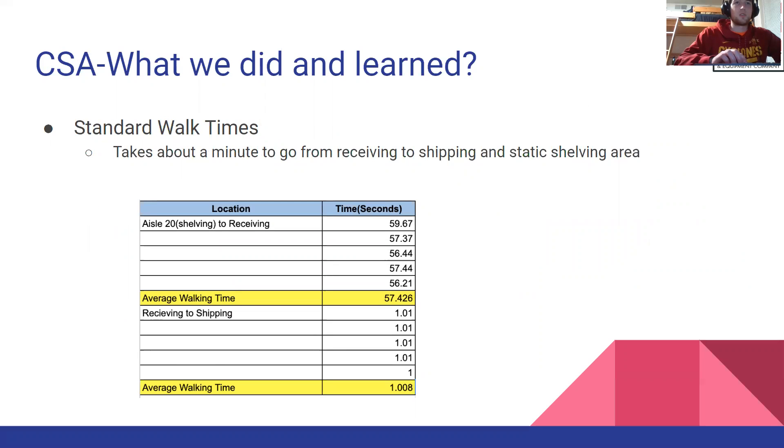Finally, we measured standard walk times between areas. For example, it takes about a minute to go from receiving to shipping, which is good to know so we can work to avoid that travel time in the future.